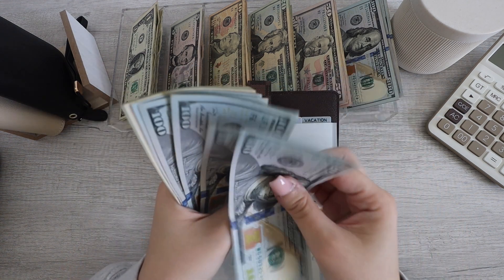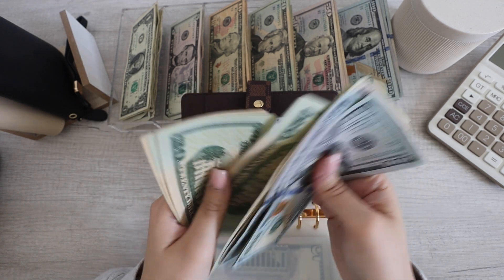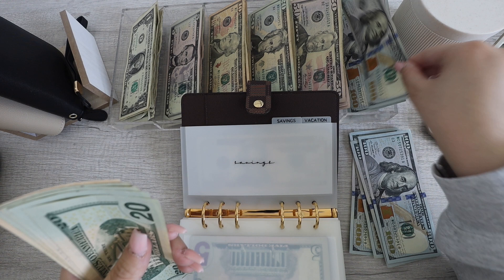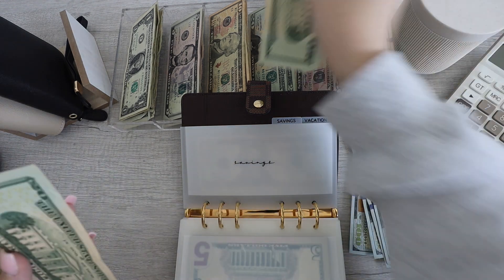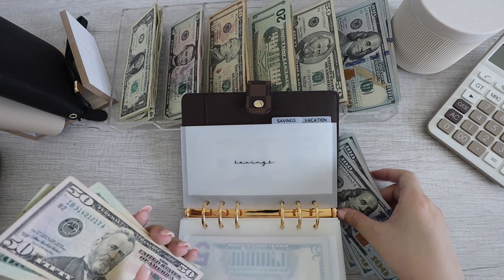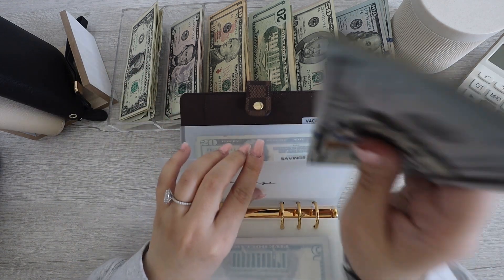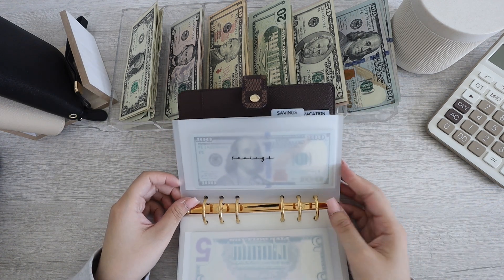So now savings currently has $100, $200, $300, $400, $500, $600, $620, $640, $660, $680, $690. Let's swap this out for another $100. This has $680, so let's put a $50 back. So much nicer. Savings is now all done.